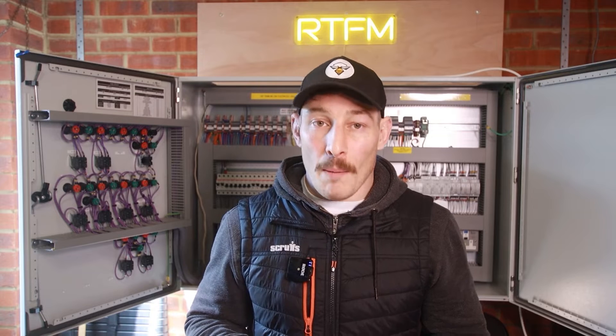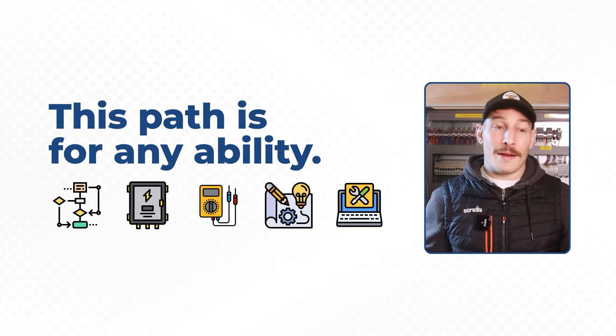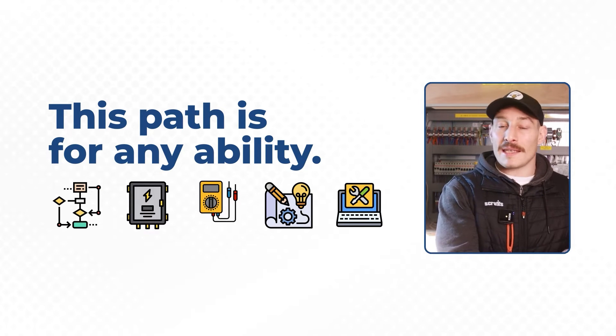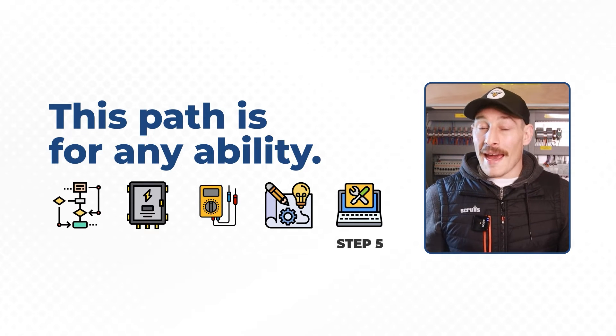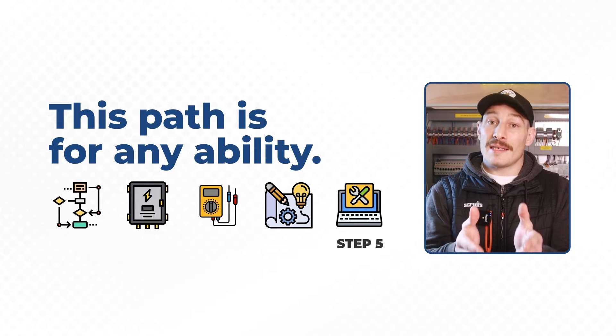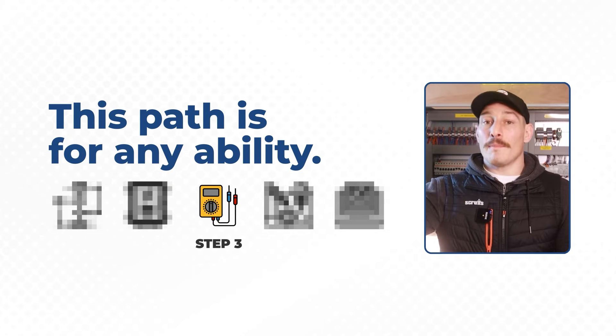This five-step training path has been designed for those looking to become well-rounded control and automation engineers, whether working for a business as an employee or as a business owner looking to deliver every single step needed in a control and automation project. It's geared towards any ability — if you're brand new you can start at step one and build up, or if you have experience you can come in at step two and build on from there.